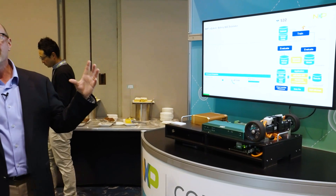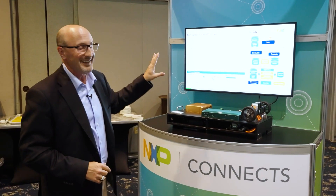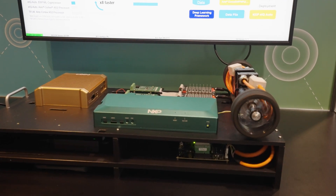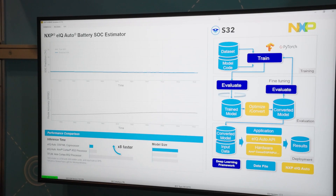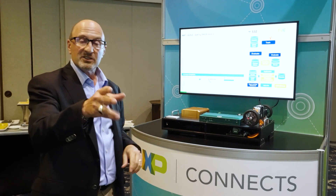Now we have the ML deployment story across our S32 family. This is one example where you can use it for state of charge estimation to have higher accuracy, and you can leverage that to optimize the performance of the vehicle in terms of battery management. The same capability can be deployed to the traction inverter in order to optimize the driver experience.